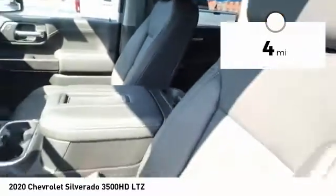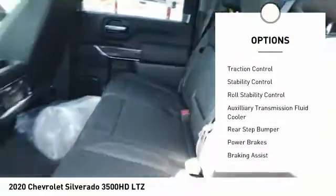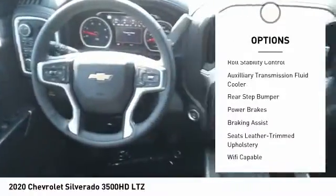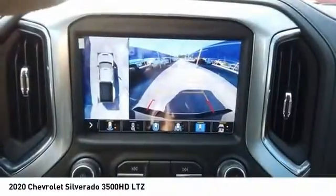Here are some of this vehicle's great options: power windows with safety reverse, remote engine start, hood scoop, traction control, stability control, roll stability control, and auxiliary transmission fluid cooler.